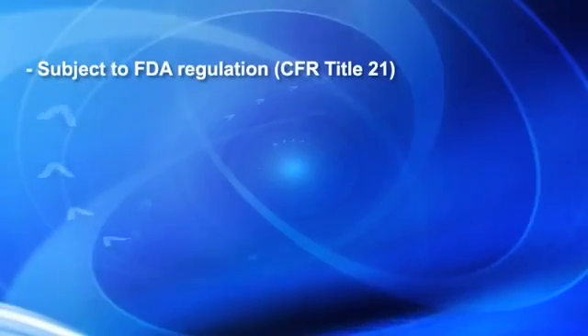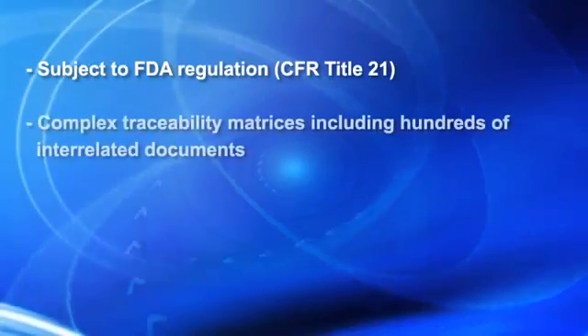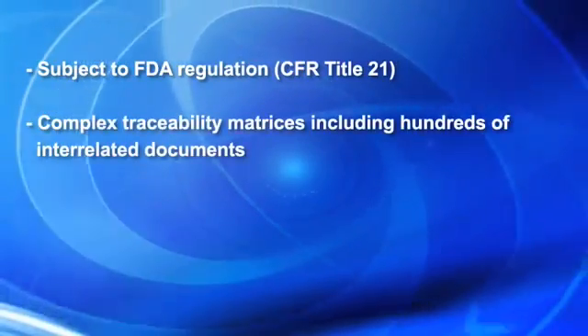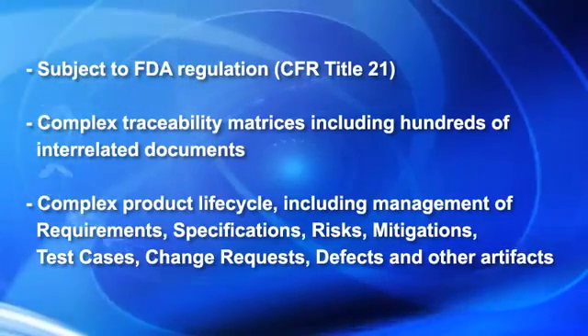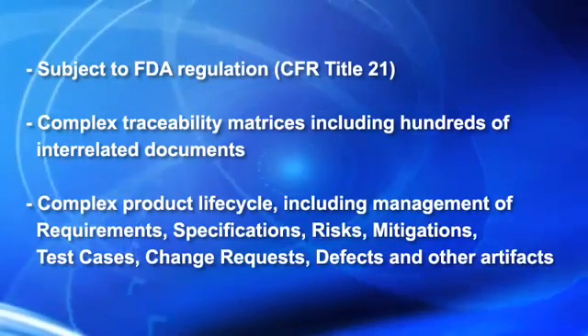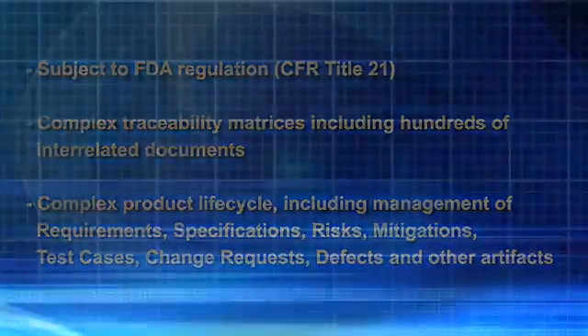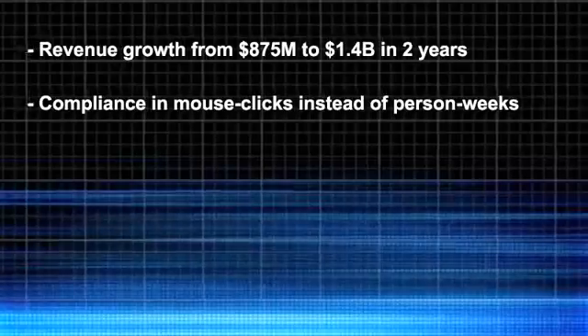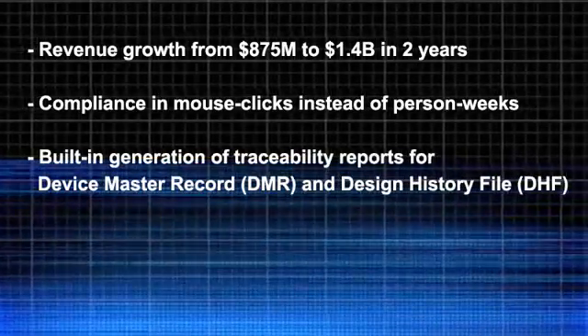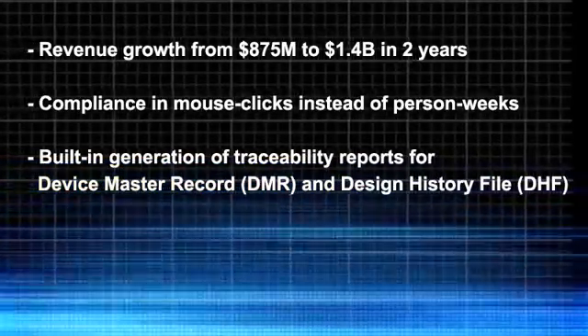This company is subject to FDA regulation and is required to produce complex traceability matrices including hundreds of interrelated documents. While leveraging the Integrity platform, this company has seen almost 100% revenue growth over a two-year period. They have also greatly simplified the process for generating critical compliance and traceability reports.